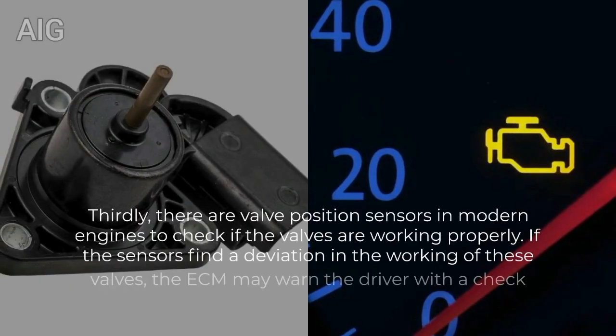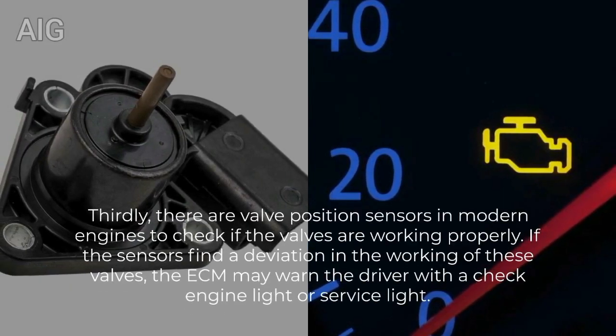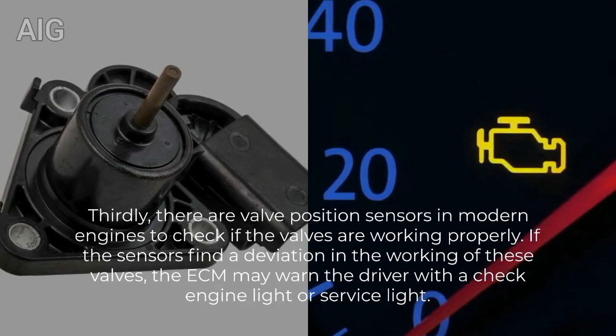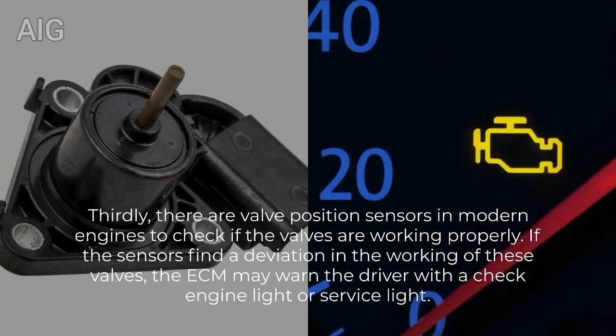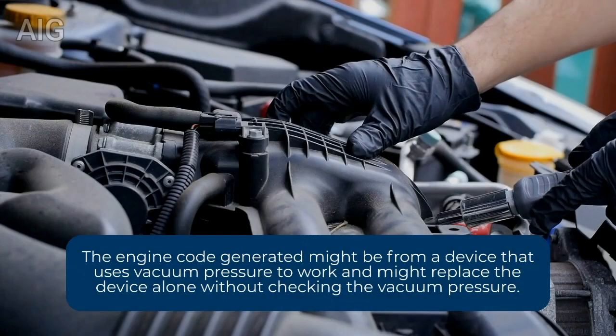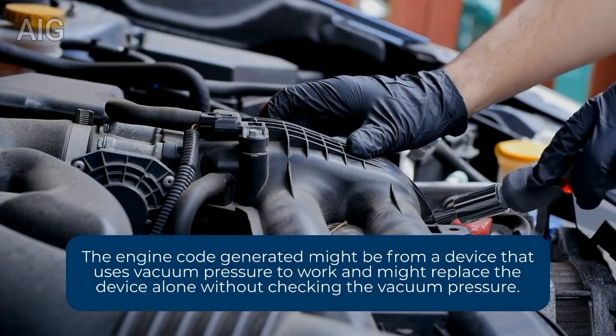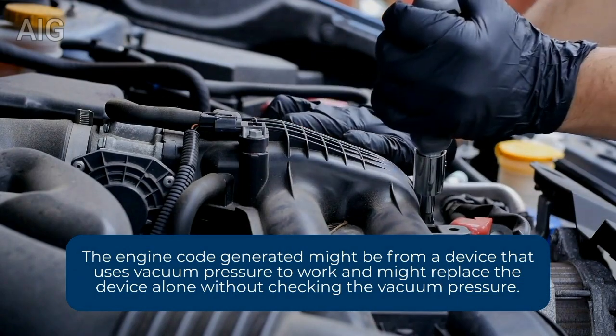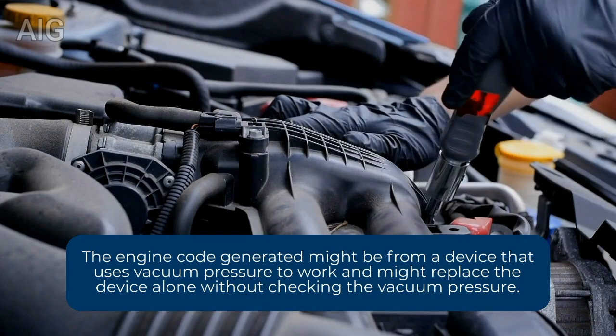Thirdly, there are valve position sensors in modern engines to check if the valves are working properly. If the sensors find a deviation in the working of these valves, the ECM may warn the driver with a check engine light or service light. The engine code generated might be from a device that uses vacuum pressure to work, and you might replace that device alone without checking the vacuum pressure.